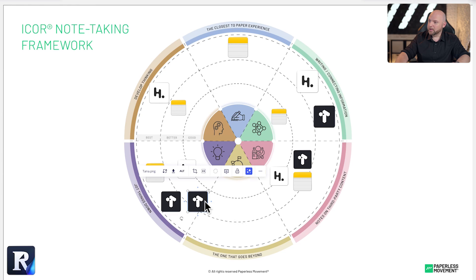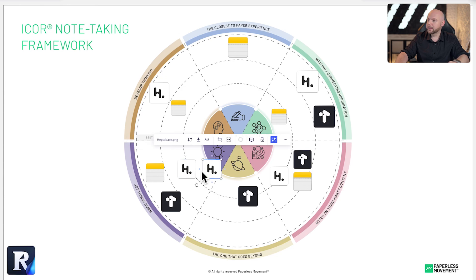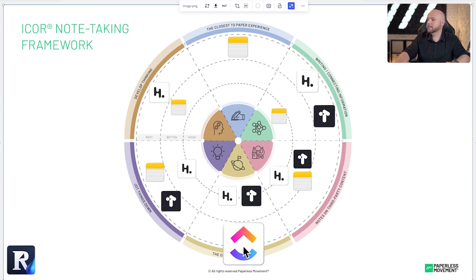'The one that goes beyond' — we can place Tana here as well, as it really goes beyond what you can do with a traditional PKM system. We can also place Heptabase here, since you can create databases based on the super tags or tags that you can use. However, we are not going into project management. Therefore, let's bring in ClickUp, which is the tool we use for BKM — business knowledge management — and this obviously goes far beyond note-taking.